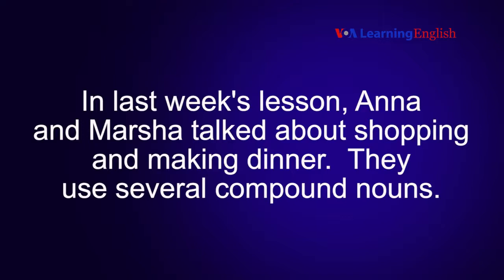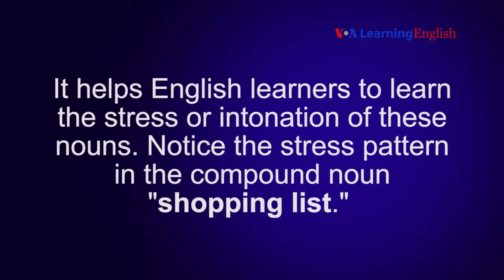In last week's lesson, Ana and Marsha talked about shopping and making dinner. They used several compound nouns. It helps English learners to learn the stress or intonation of these nouns. Notice the stress pattern in the compound noun: shopping list.